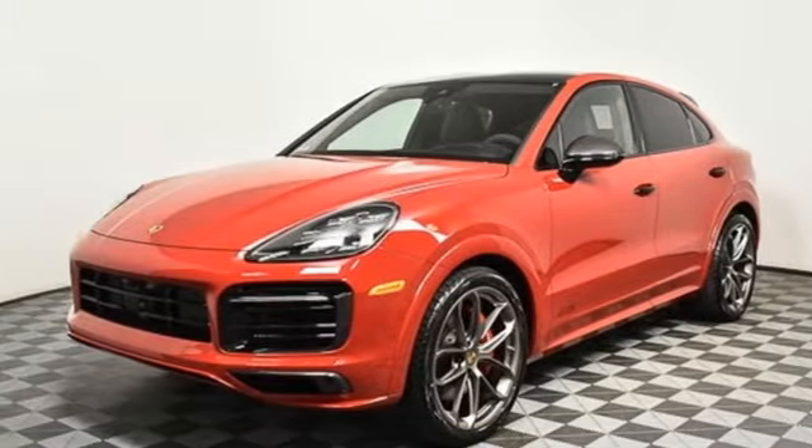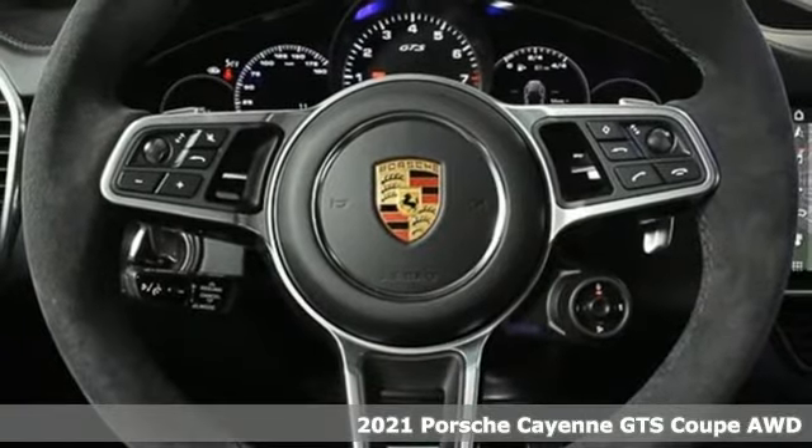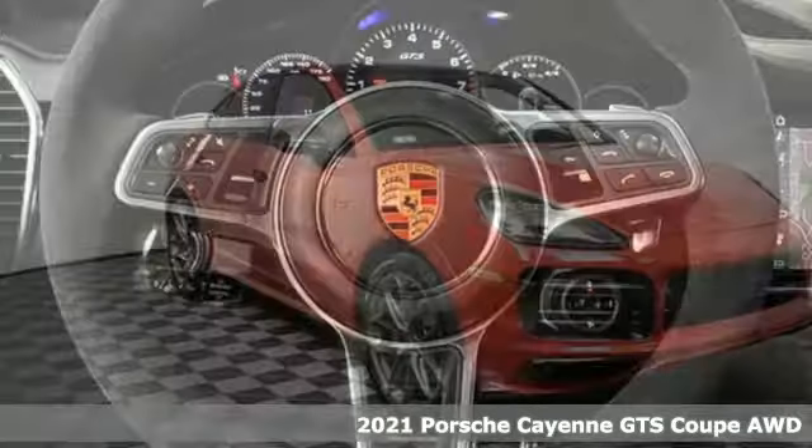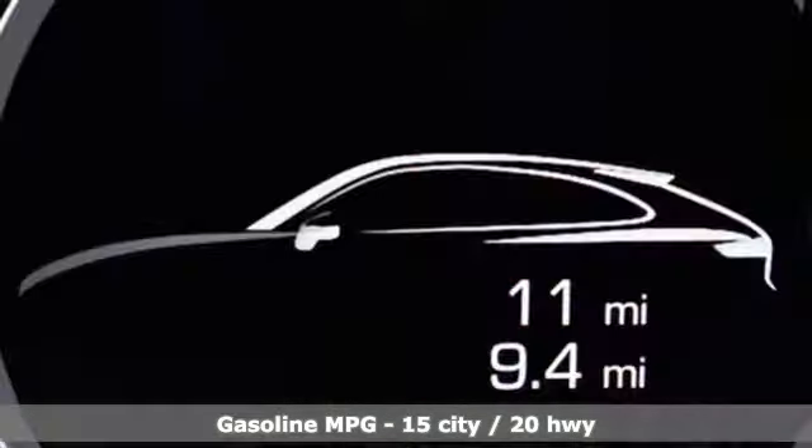It's a new 2021 Porsche Cayenne. The performance heritage of this Porsche Cayenne can be felt in the drive and seen in the design. You'll look forward to every drive with features like these.